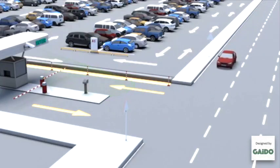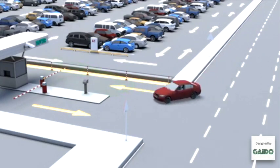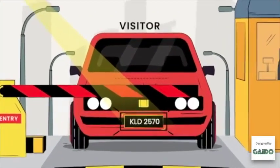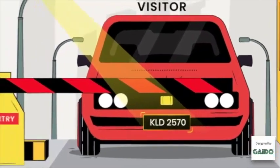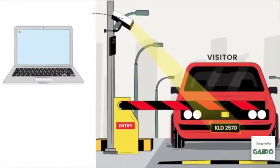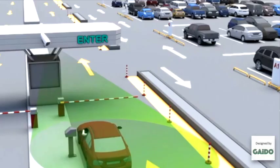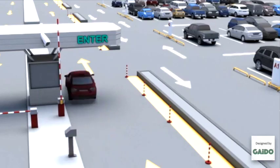Working of an ANPR system: when a vehicle arrives at the entrance, the camera captures an image of the car and the number plate. The captured license plate number is then converted into alphanumeric characters. Since this vehicle number does not match, the barrier is manually opened by the security.